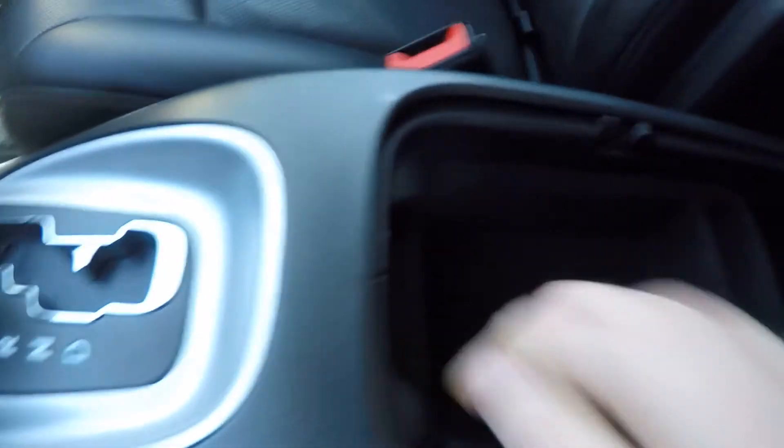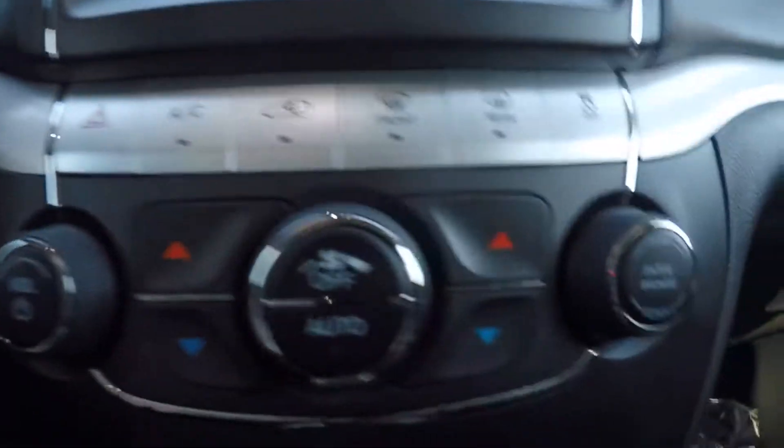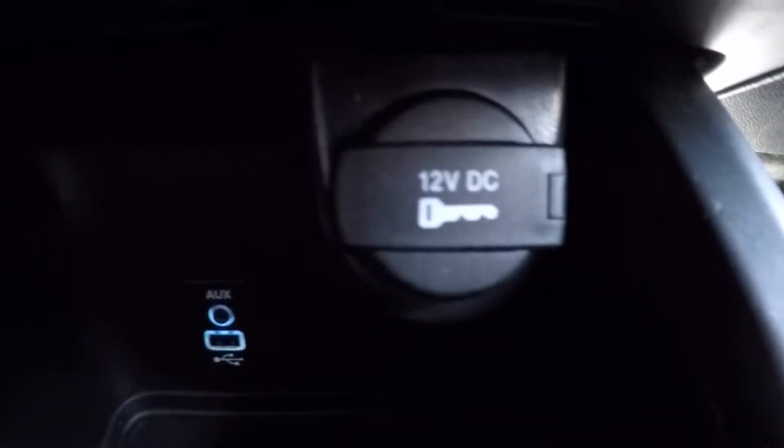Inside you have a little bit of storage, an SD card port and a CD port. Down here you have an AUX and USB port and also a 12 volt.